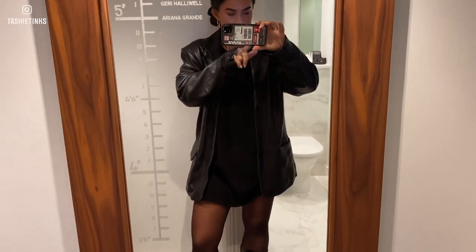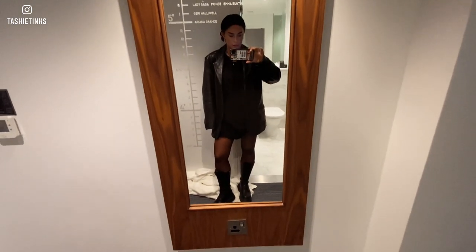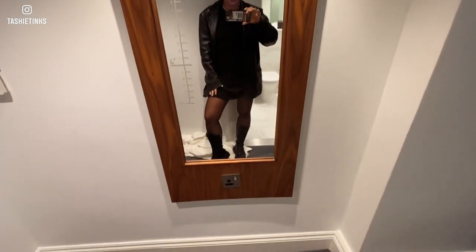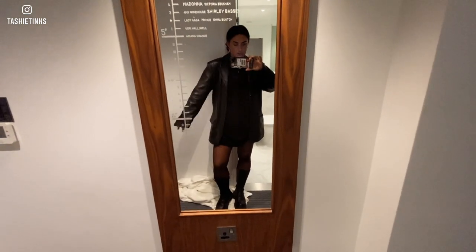We just really rushed to get ready because we were lying in bed talking and then realized checkout time is actually 11 and it was like half past 10. So we really rushed to get ready, but now we're ready. We're going to check out the room and maybe go get some breakfast. This is what I'm wearing - it's nothing interesting at all, it's literally just a black jumper, tights, boots, and a leather jacket.